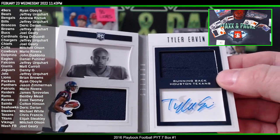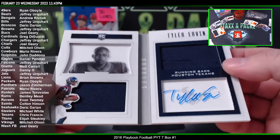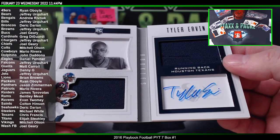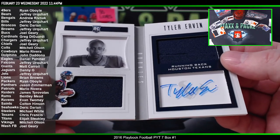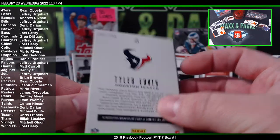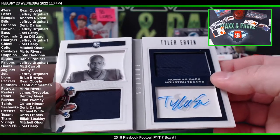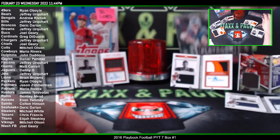Tyler Irvin rookie for the Houston Texans — running back. Texans, you hit the Braxton Miller book and now you got a Tyler Irvin. You got one more box, good luck. You have to random off the dual patch booklet.